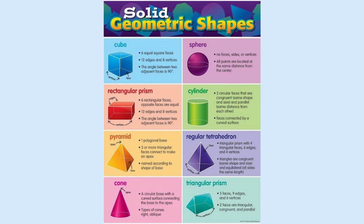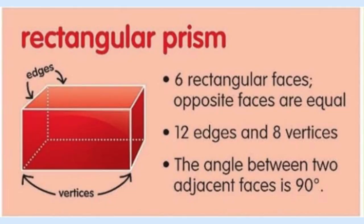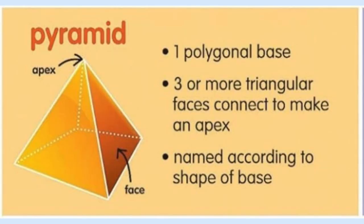Before we read the book, let's go over some solid geometric shapes. A cube has six equal square faces. A rectangular prism has six faces, and its opposite faces are equal. Having five faces, pyramids are named according to the shape of their base. In this photo, the base is a square, making this a square-based pyramid.